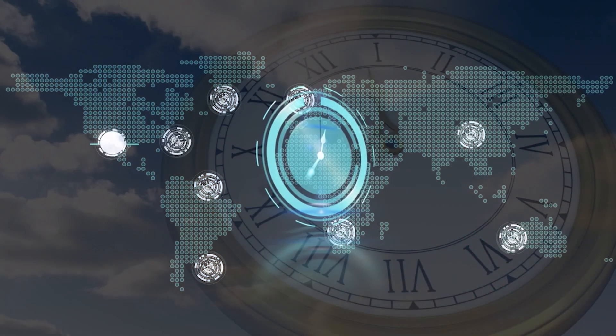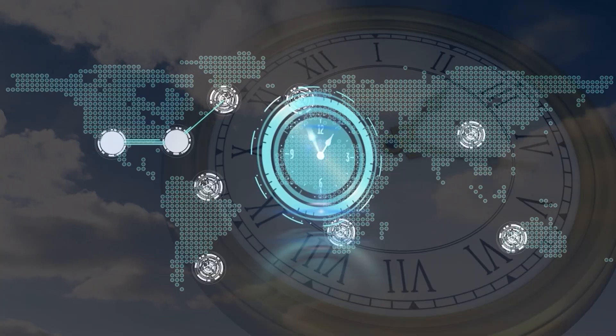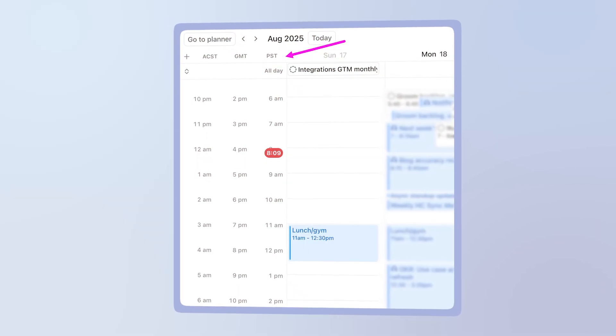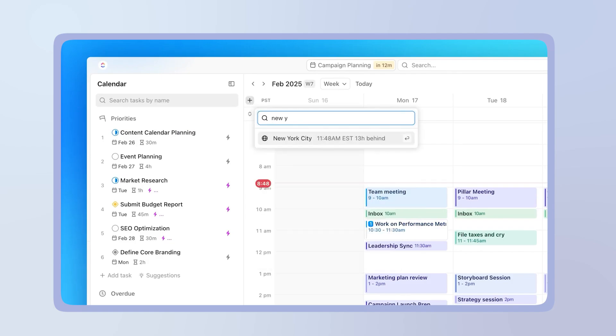There's something that complicates your calendar even more than a packed schedule: time zones. If you're working with remote teams or clients globally, this becomes a nightmare. Smart AI calendars like the ClickUp calendar handle this automatically. Set your time zone once and every meeting, deadline, and reminder adjusts accordingly. No more showing up to a call an hour early because you miscalculated.